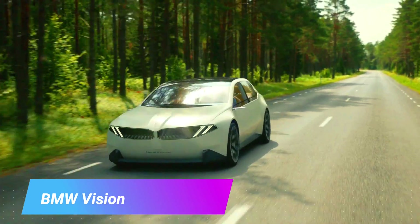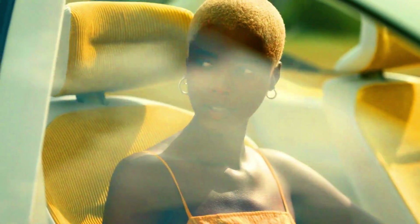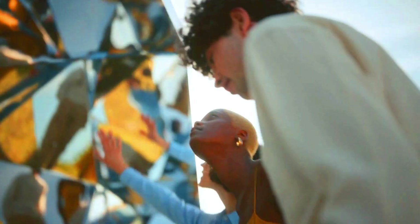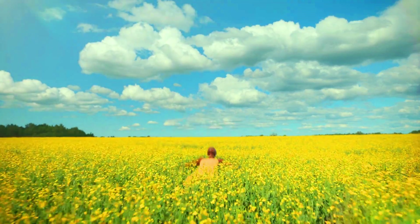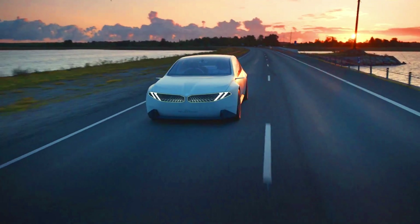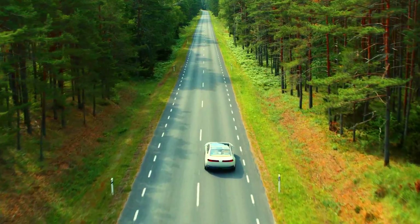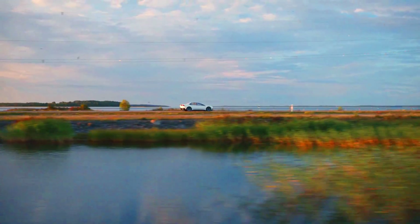The BMW Vision Neue Klasse is a concept car presented by BMW at the 2023 Munich Motor Show. It is a fully electric four-door sports sedan representing BMW's vision for the future of individual mobility. Its design features clean, simple lines with a wide front surface, an aerodynamic profile, and a body made from sustainable materials including recycled aluminium and carbon fiber.